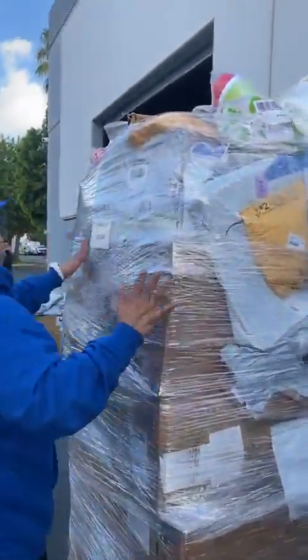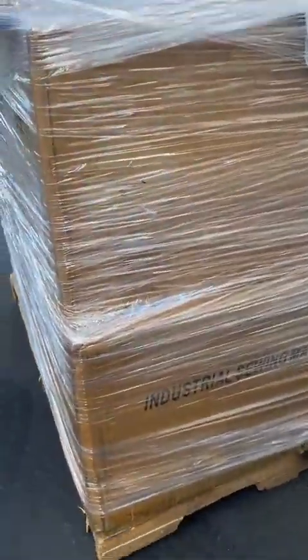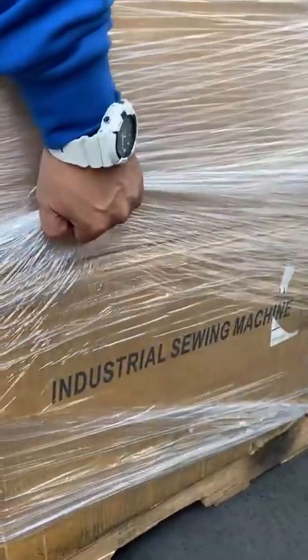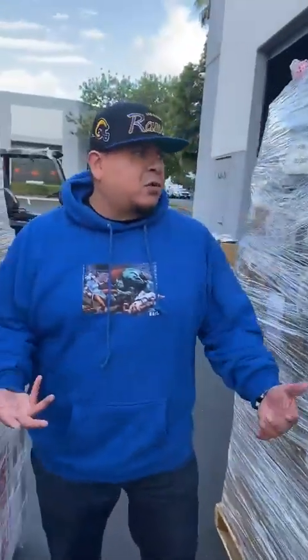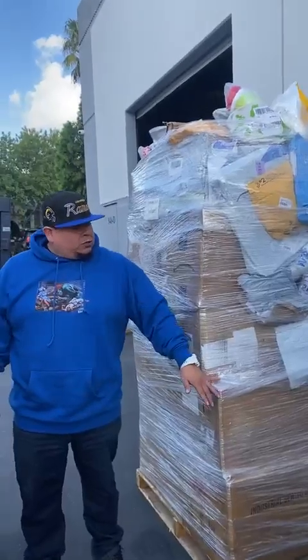Solo les quería enseñar estas paletas — muchos paquetes, grandes, pequeños. Here I can see one that says industrial sewing machine. Es una máquina de coser industrial — esas son caras. Mucha gente ordena estas cosas y no era el tamaño o el modelo que querían, las devuelven y quedan en perfectas condiciones.